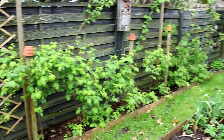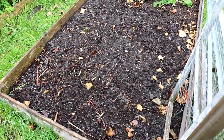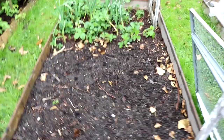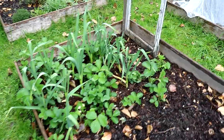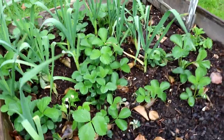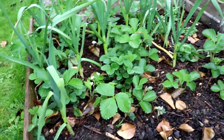Hier entlang habe ich auch noch Himbeeren. Die Hälfte dieses Beetes ist schon vorbereitet mit frischem Kompost. Hier hinten stehen meine Erdbeeren und dazwischen Knoblauch, den ich im Herbst gesteckt habe. Hier ist auch frischer Kompost aufgebracht und das alte Blattmaterial habe ich entfernt – da sieht man jetzt auch schon die ersten Blüten.